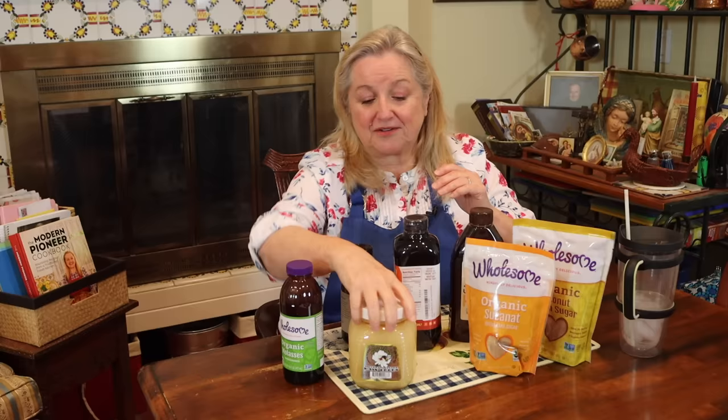Having whole oat groats on hand is fantastic — you can cook them up like rice in a savory way, or toast them in the oven and use a small coffee mill grinder to turn them into your own homemade steel-cut oats, then cook that into oatmeal. It's going to be some of the tastiest oatmeal you've ever had.